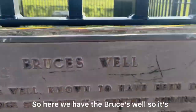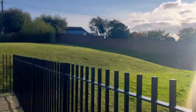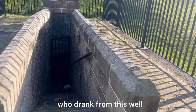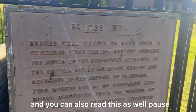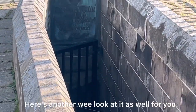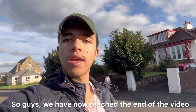So here we have the Bruce's Well — it's actually kind of at the end of the road. The fact about it says it was special to Robert the Bruce, who drank from this well and cured himself. You can also read this as well — pause to read if necessary. Here's another way to look at it as well for you.